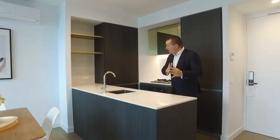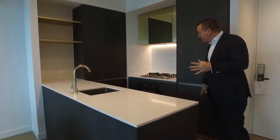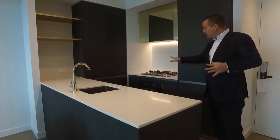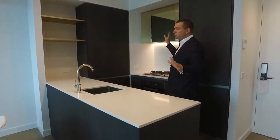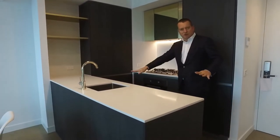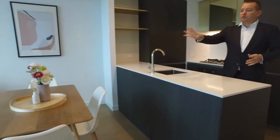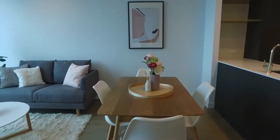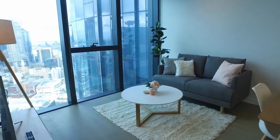The apartment itself has been fully furnished. We've got a fridge and freezer behind the cabinets here. Miele appliances including dishwasher, fan forced oven, gas cooktop, good storage, and good bench space — so for one bedroom it's perfectly good for living. You've got a table and chairs for four, and then a couch and TV set up that works really well.